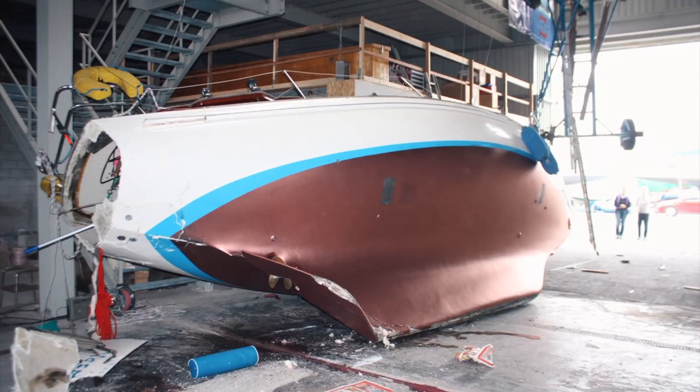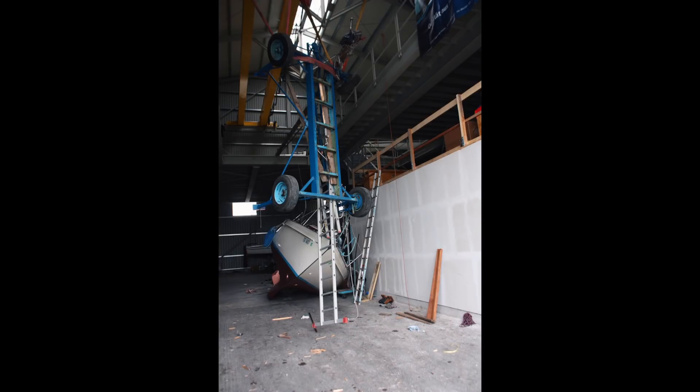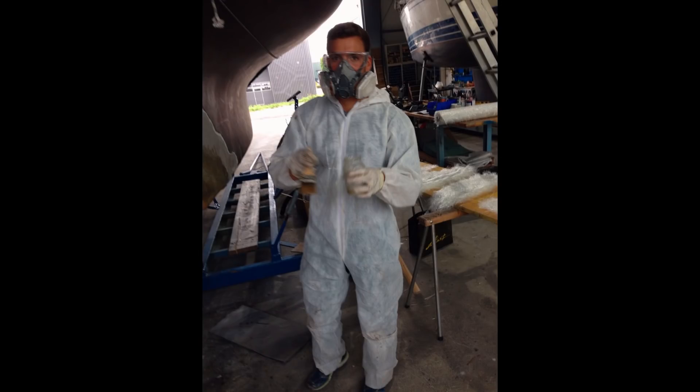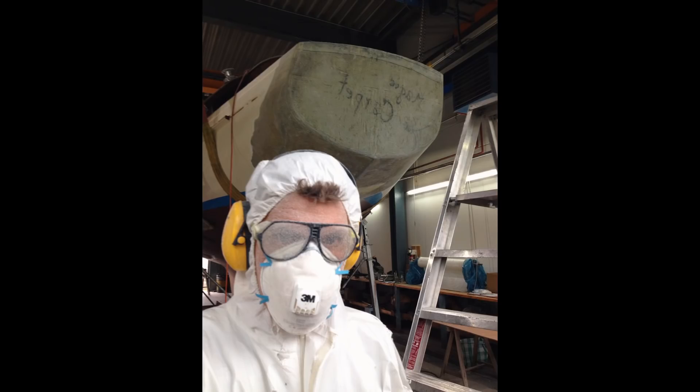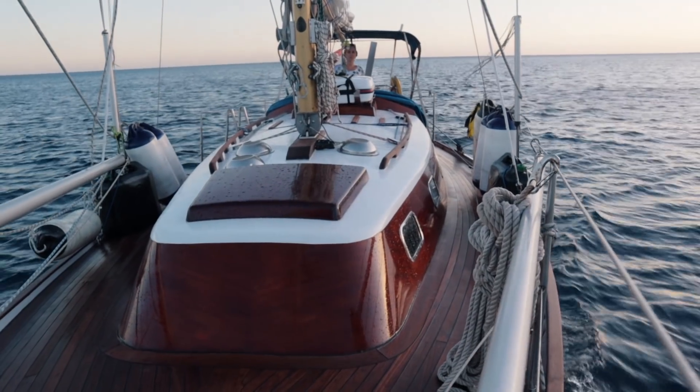Five years ago, my partner Aladino discovered this little boat — completely wrecked, lying in the corner of a boatyard. She had fallen off a crane onto concrete, and insurance had written her off. Aladino decided to take on the project, and after four years of hard work and painstaking attention to detail, she now looks like this.